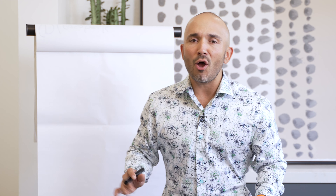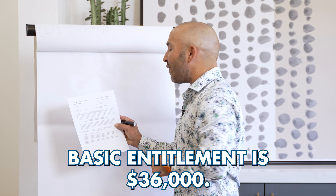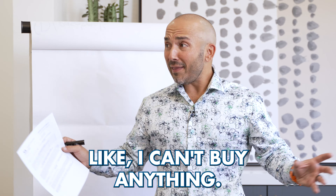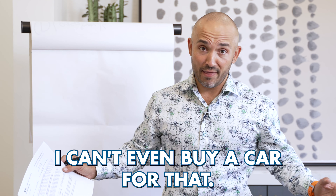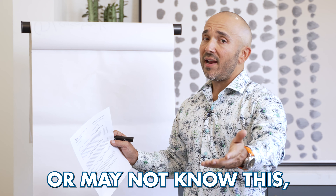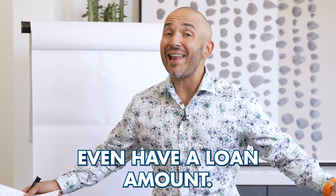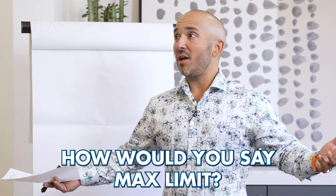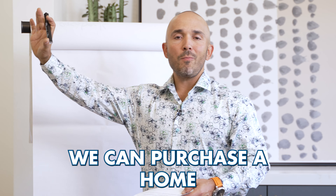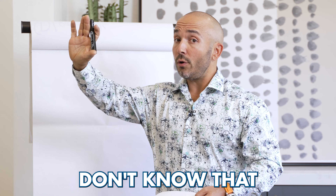The one thing that I see confuse veterans more than anything on the VA loan is the next box where it says the veteran's basic entitlement is $36,000. $36,000? Like, I can't buy anything — I can't even buy a car for that. Everybody hang in there with me. The VA loan actually allows us to go significantly higher than that. You may or may not know this, but the VA loan doesn't even have a maximum loan limit. So what that means is we can purchase a home up to any purchase price we'd like with no money down.